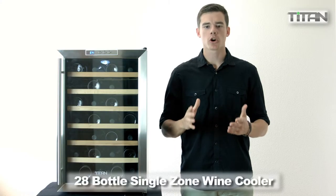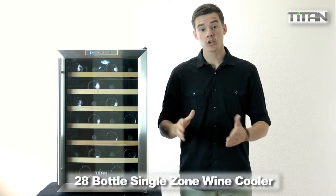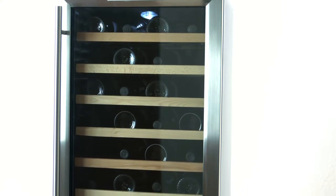The 28 bottle single zone wine cooler is loaded with features including thermoelectric cooling. With thermoelectric cooling, the unit tends to stay quieter and has less vibrations. It's also energy efficient, it's eco-friendly, and it produces no CFC.